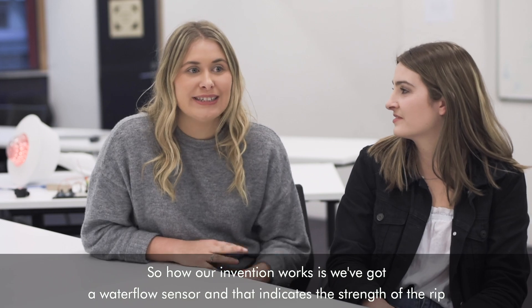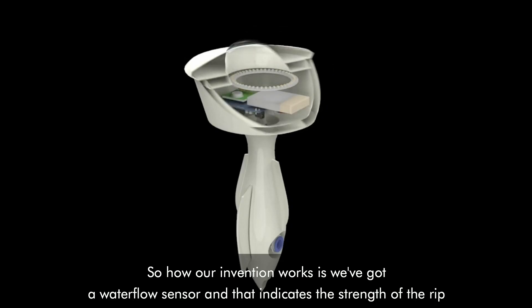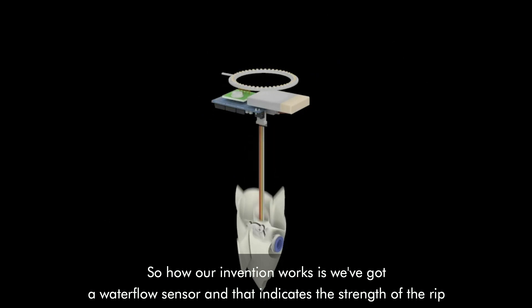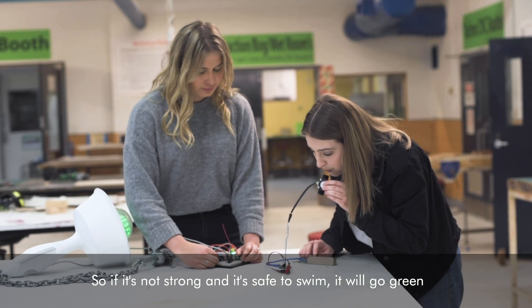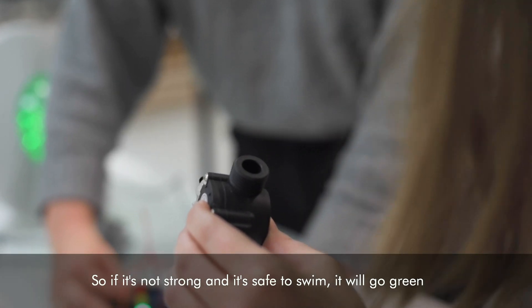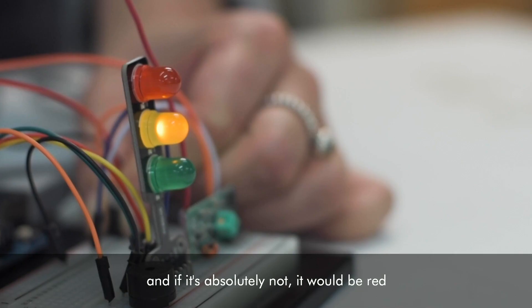How our invention works is we have a water flow sensor that indicates the strength of the rip, which then translates into a light colour depending on its values. So if it's not strong and it's safe to swim, it will go green, and if it's absolutely not safe, it would be red.